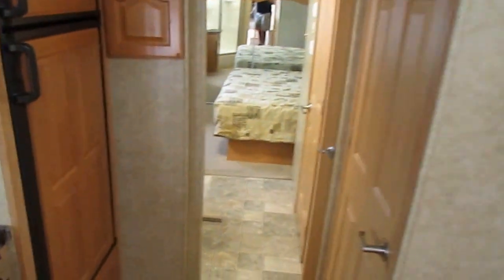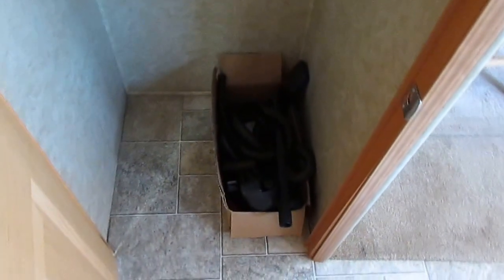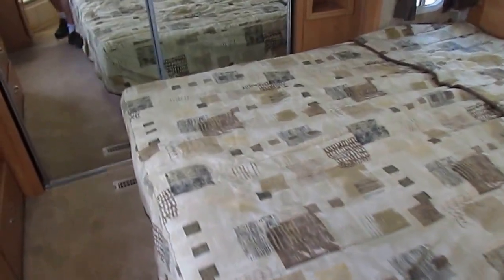Storage everywhere, nice tall roof. In here you've got a walk-in closet and of course your washer and dryer space — you could put a washer and dryer in there, or just use it for storage like most people do. Huge rear bedroom — I mean huge. King bed. How often do you see a king island bed in a fifth wheel? This one's got it.